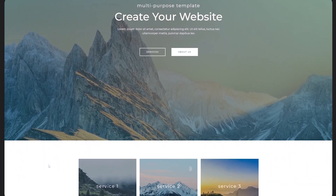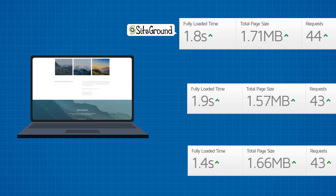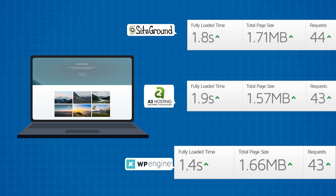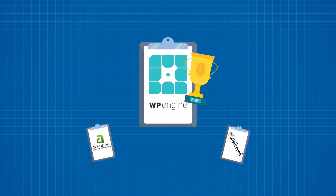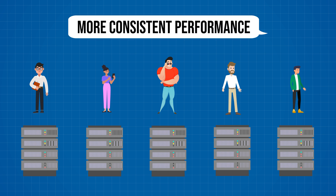I tested the exact same design on SiteGround, A2 Hosting, and WP Engine by creating demo sites. SiteGround loaded the site in around 1.8 seconds, A2 Hosting came in at 1.9 seconds, but WP Engine managed to load it in 1.4 seconds. 0.4 seconds might not seem like a big difference, but it is — it's actually 22% faster, and that's with absolutely no users on the website. If we scaled to thousands of users, that difference scales with the user count. WP Engine offers better, more consistent performance than shared hosting simply because you're not sharing resources.